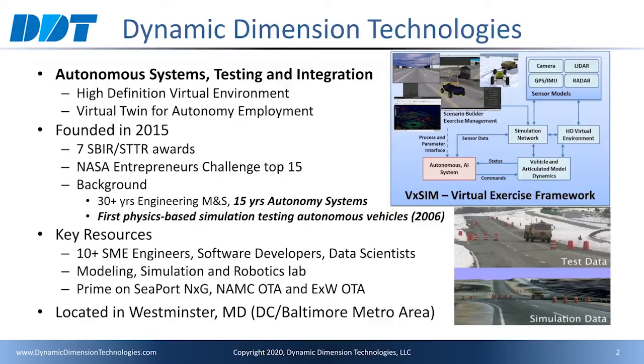Prior to founding DDT in 2015, I was a PI on several SBIR Phase 1 and Phase 2 awards with successful transition to commercial products. I founded DDT to focus on autonomy systems, testing, and integration. To do this, we focus on research and development within high-definition virtual environments and virtual twin technologies for autonomy employment.